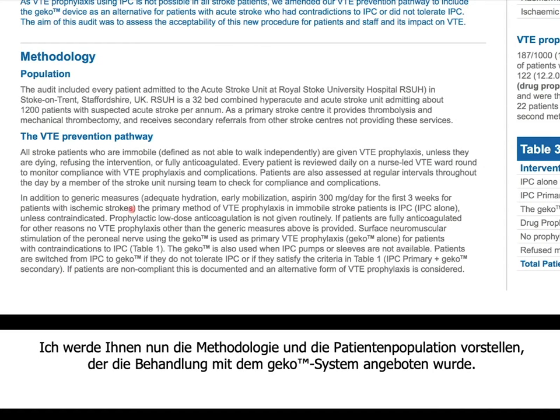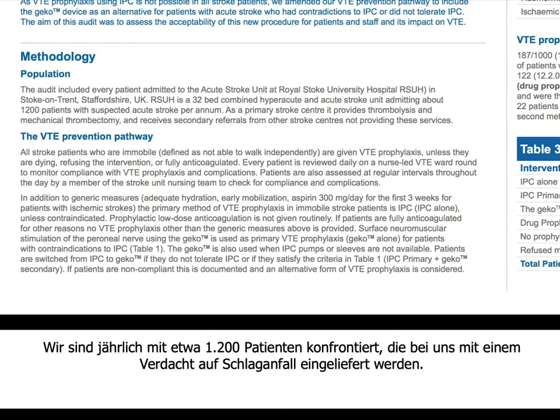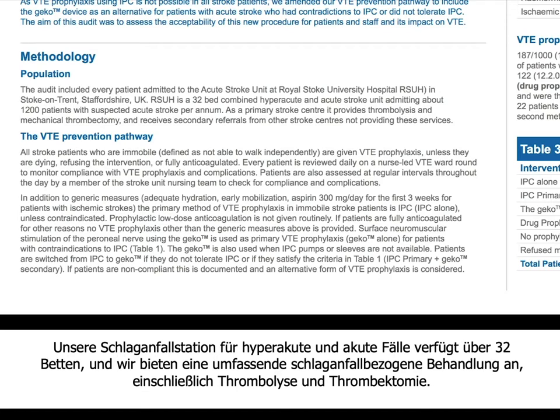I'm going to take you through the methodology and the patient population offered this treatment. As you can see from the poster, we are a tertiary neurosciences centre seeing around 1,200 patients with suspected stroke per annum. We are a 32-bedded hyperacute and acute stroke unit, and a comprehensive stroke unit offering thrombolysis and thrombectomy.